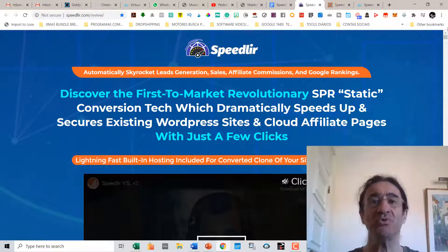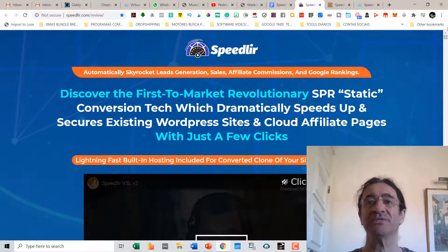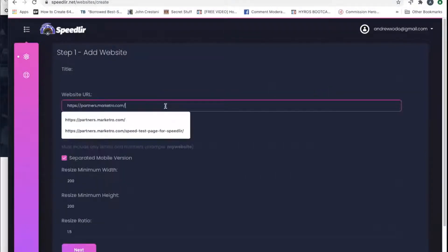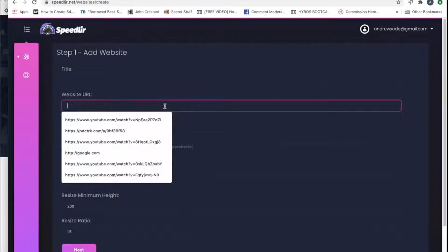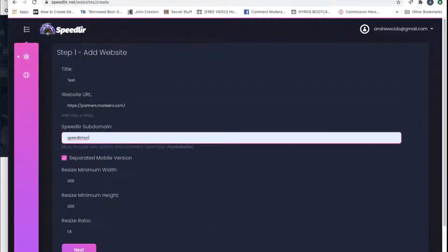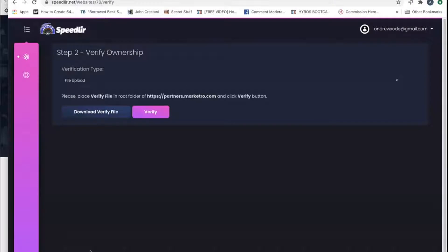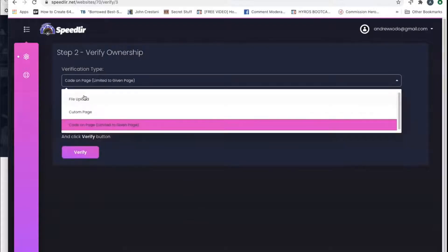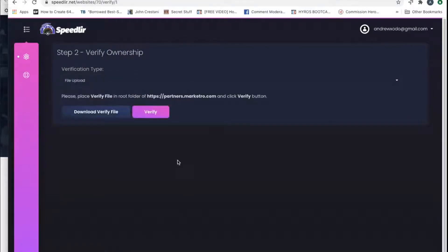I'm going to show you a short vendor demo of how Speedler works — it's very easy to use. Hi, it's Robert. In this demo I will show you how easy and quick Speedler is to use. Step one is to add your website — just enter the site URL, enter a title, and set your subdomain. Then click next. Step two is to verify your ownership, which you can do by file upload, custom page, or code on the page. Just click the verify button and you're done.